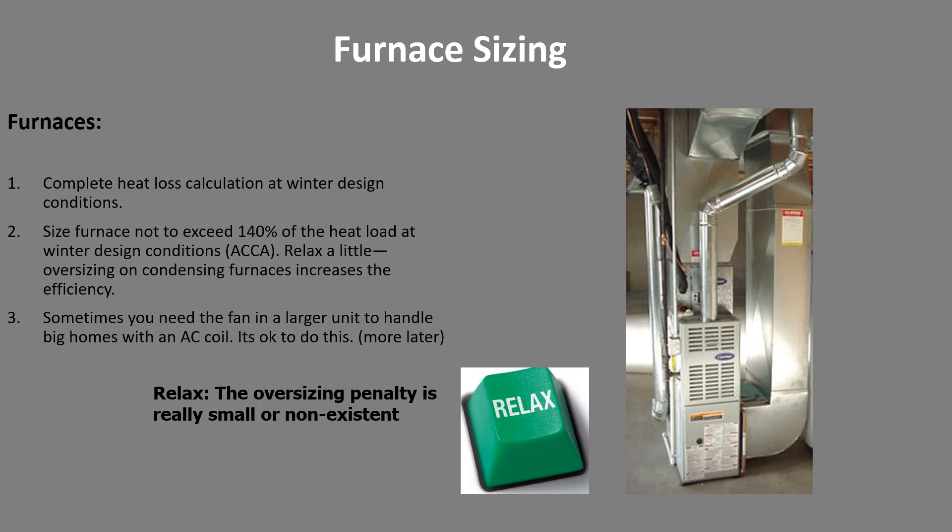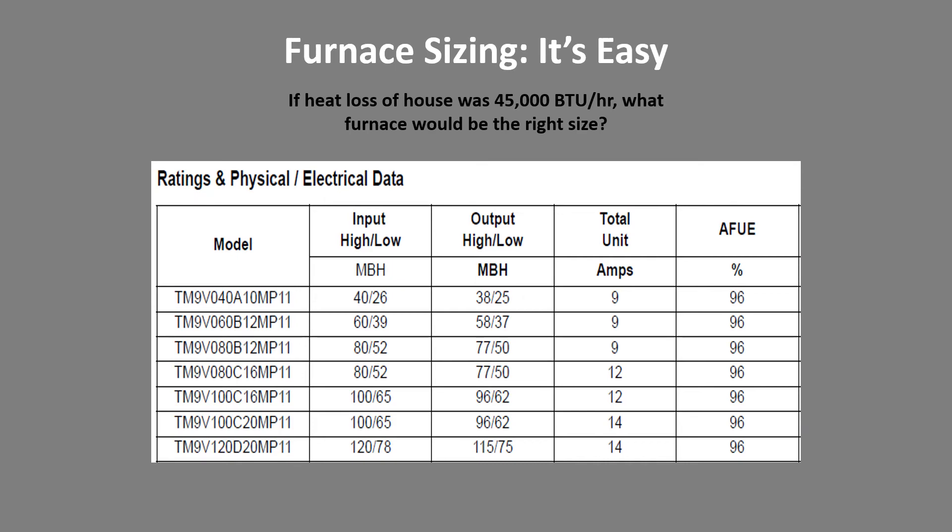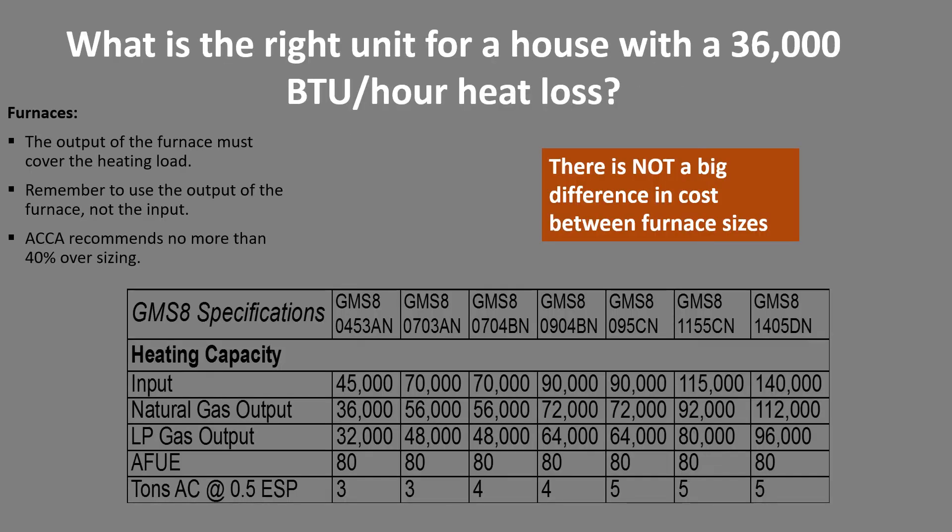ACCA says we should not exceed 140 percent of the heat load of the house for furnaces, though that's really hard to do with new equipment in new homes — typically we're oversized by a factor of two, which is probably not the biggest problem. When you start oversizing by a factor of three or four it can become a problem. Furnace sizing is relatively easy — all we're trying to do is find the right size furnace for the heat loss of the house. Say the heat loss is 45,000 BTUs: a furnace outputting 40k on high fire is too low, but one giving 60k on high and roughly 40k on low is a really good fit. For a house with 36,000 BTUs per hour, most of you would choose the next size larger, which is fine.